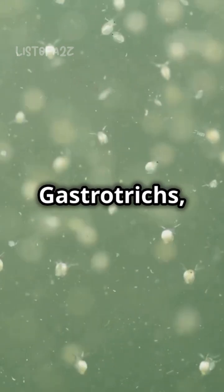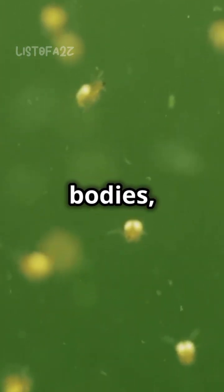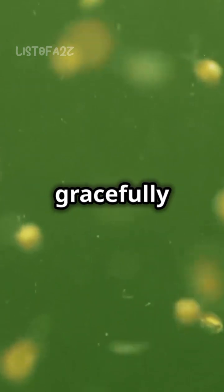Let's start with gastrotrichs, the hairy bellies of the microscopic realm. With their shimmering spine-covered bodies, these elegant creatures glide gracefully under the lens.